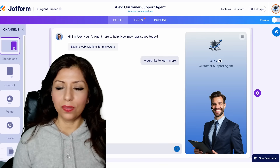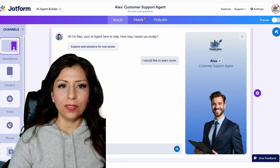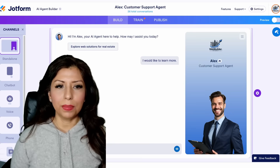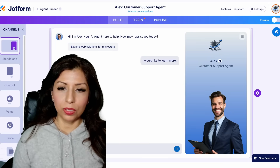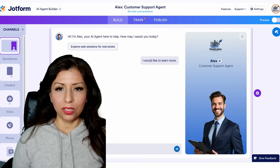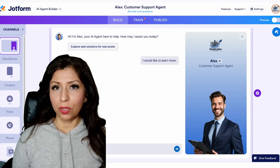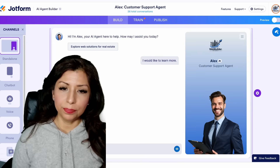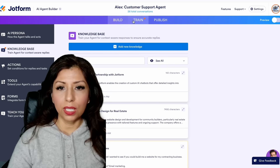As you can see, I have our dashboard pulled up. This is something you will find if you open up an account with Jotform. He's very easy to create — you are able to choose which characteristics you want your AI chat agent to have, and you can choose his voice.